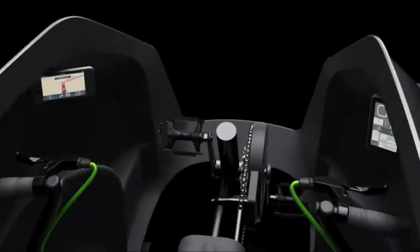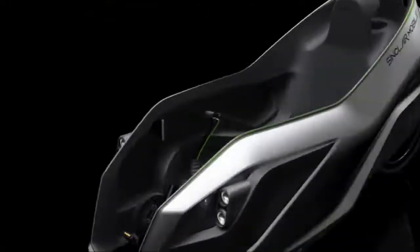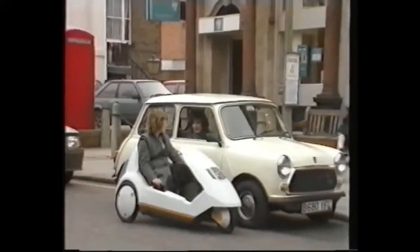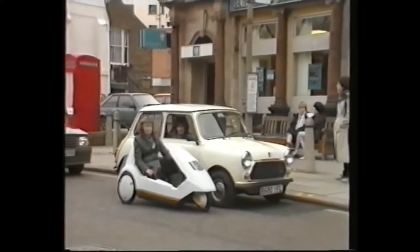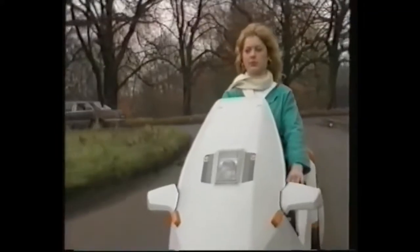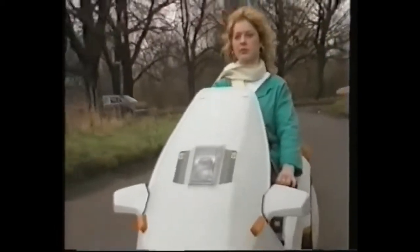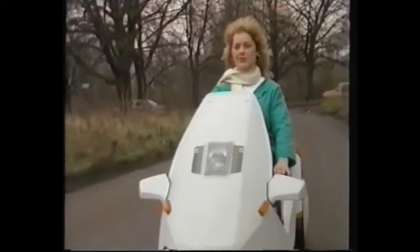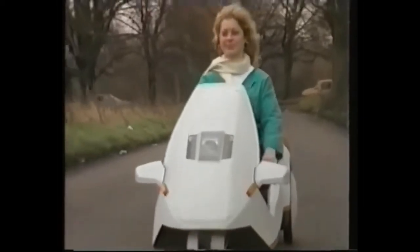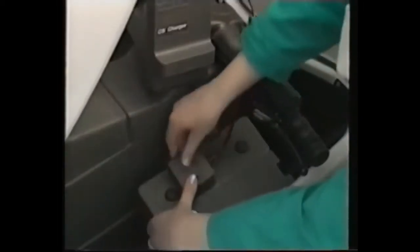Sir Clive Sinclair's C5 one-person electric vehicle was first introduced to the public in January 1985, gathering a lot of attention. It was a tricycle in a durable plastic case with a maximum speed of 10–15 miles per hour. Back then, it used a 0.34bhp electric motor run by a 12V lead acid battery, giving the driver a break from pedaling. Despite much attention, only a few thousand little C5s were actually sold, for a whole host of reasons.